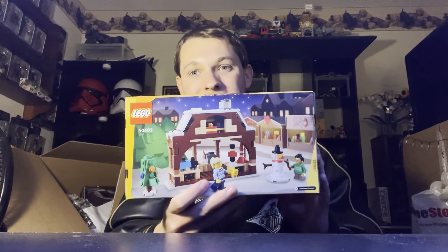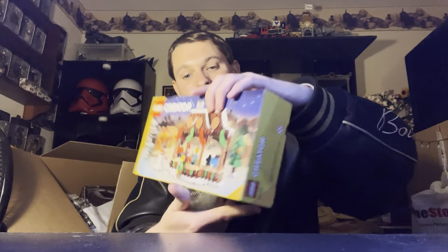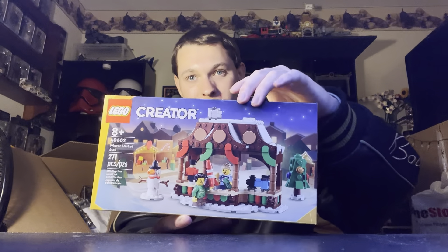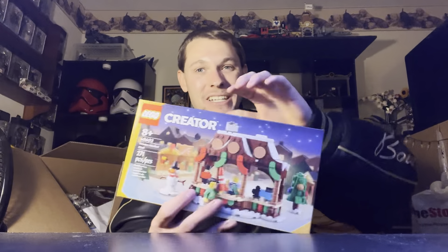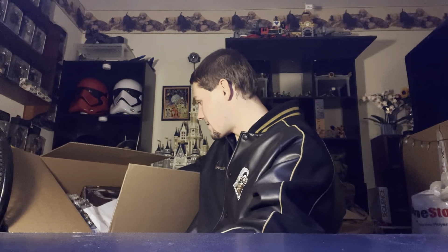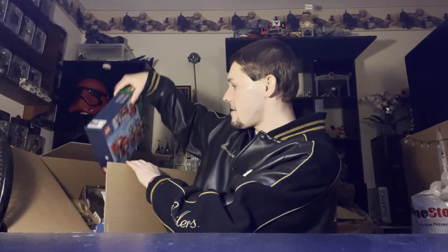Starting off with the promo - I got this. Honestly, I don't know if I'll keep it or sell it. It's just something small, and in the future it would be good if I have a little winter village. But there's also something else I got next which kind of makes me want to keep it for that reason.